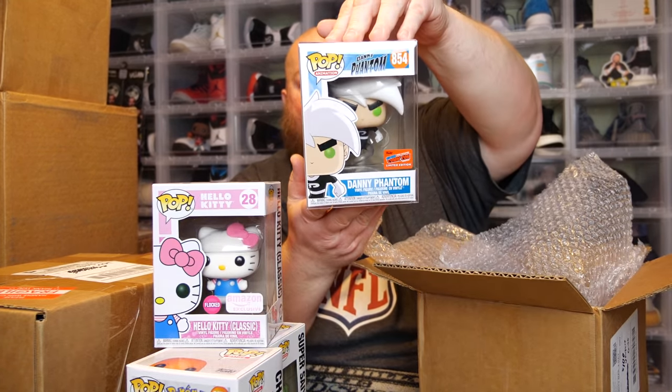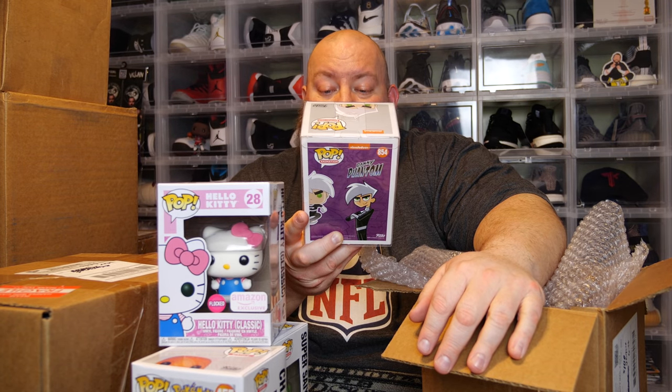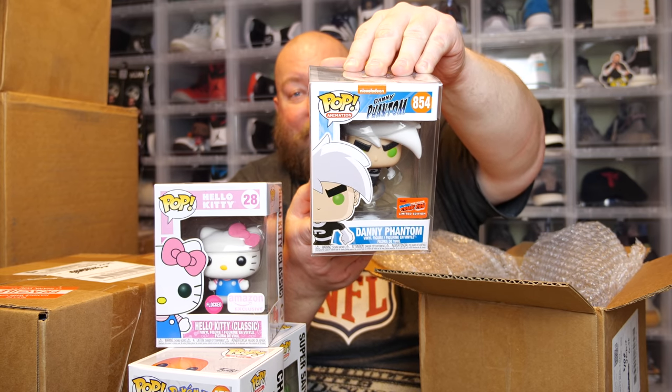Here's the one that's in a soft pop protector — this one right here is going to be what saves the whole box for Toy USA, because those first three aren't that great. The back says Danny Phantom, and we have an NYCC 2020 con sticker Danny Phantom. That's not bad at all. I'm not sure if the first three paid for the box, but Danny Phantom is a solid find.